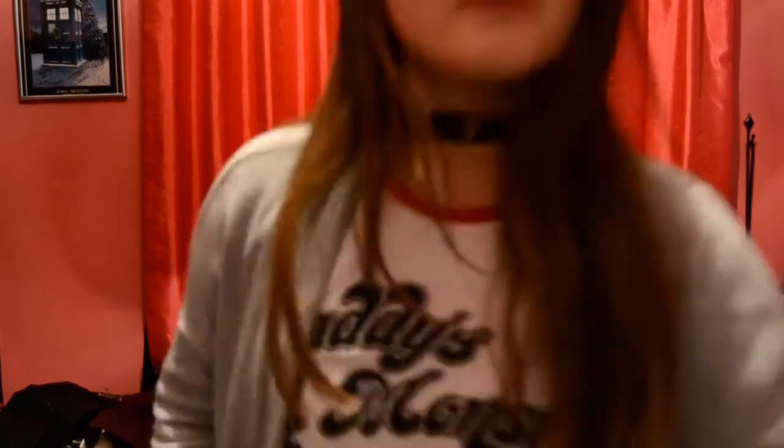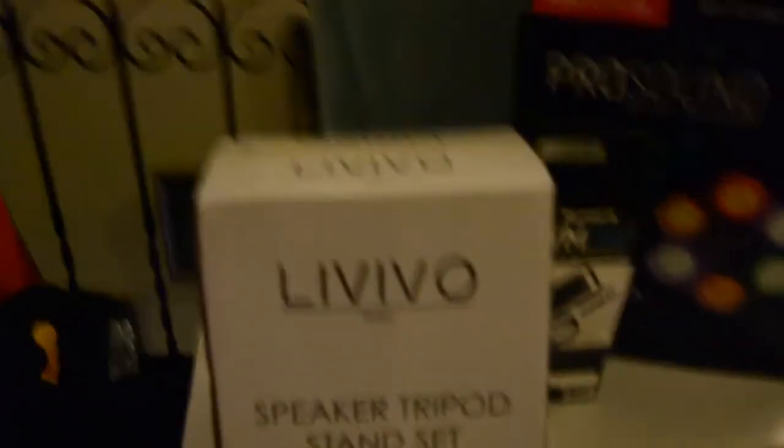Now we'll move on to the DJing section of the haul video. I got the Levevo speaker tripod and stand set — these are going to be my speaker stands for my DJing gigs. I also got these two Skytech speakers that are 500 watts, so these are going to pack quite the punch when I do my DJing gigs. One speaker is around the back of the stands there.